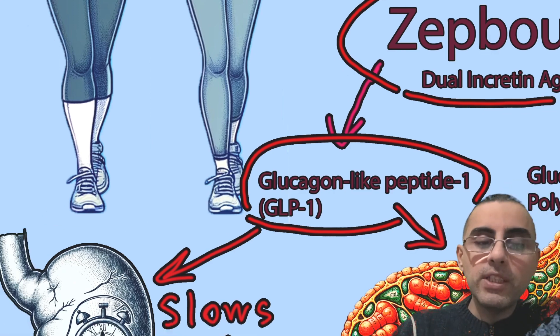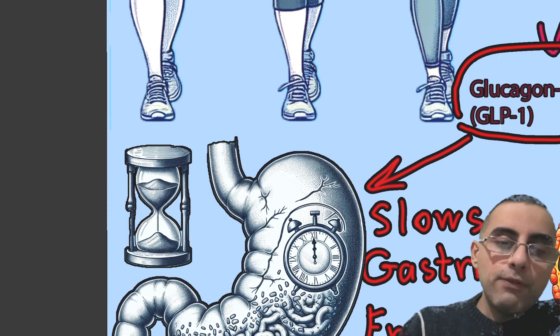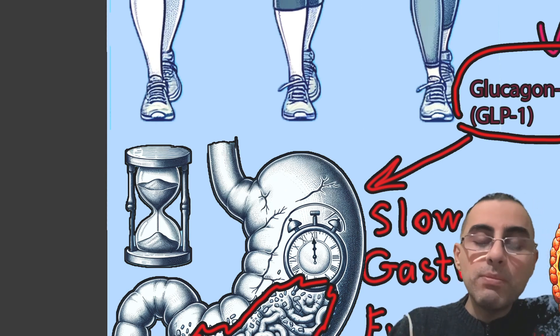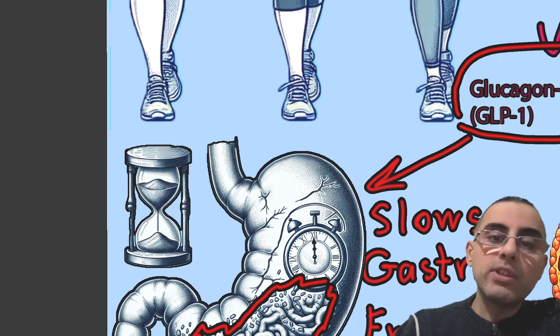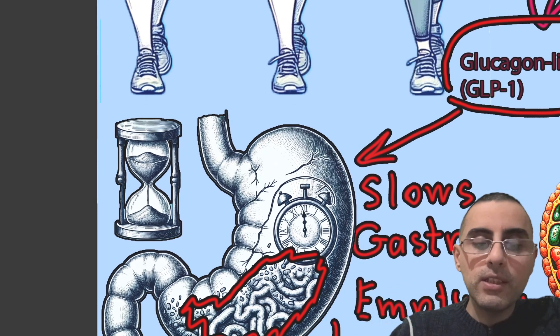GLP-1 in particular slows gastric emptying, so food stays in the stomach longer. This slows down the absorption process, the person feels full for a longer period of time, and glucose spikes are prevented because absorption is slow and glucose rise in the blood is gradual.